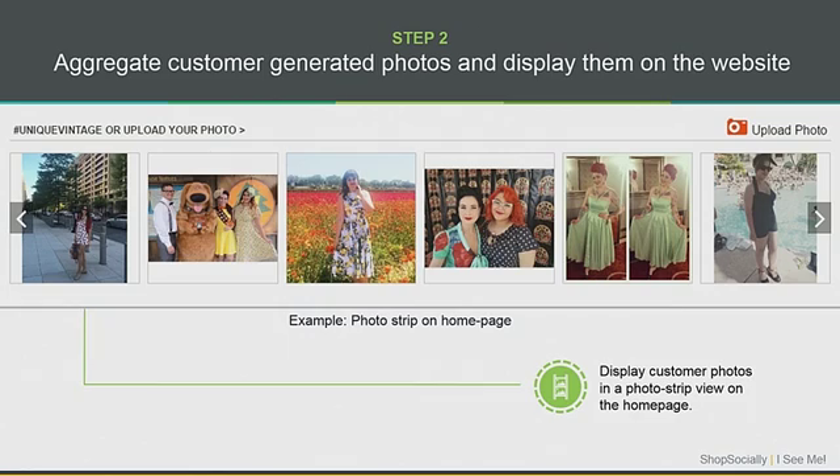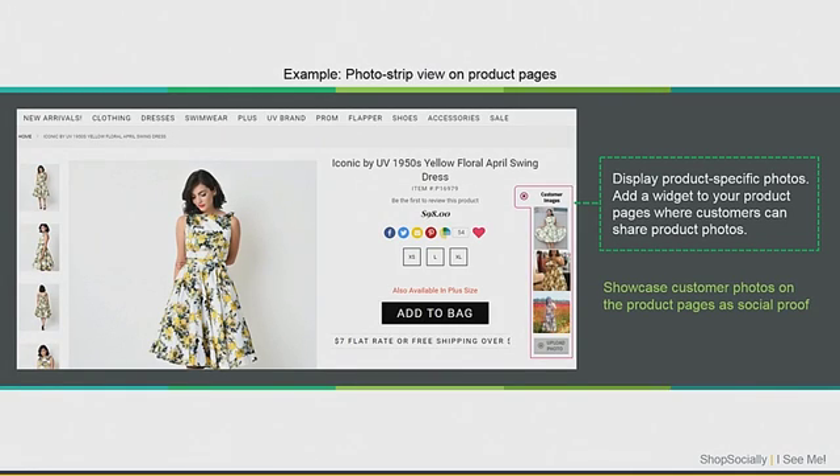This is an example from Unique Vintage — they sell clothing. What they're doing is asking customers to upload pictures directly on the website or share them on social channels using their hashtag, Unique Vintage. They're automatically aggregating all these pictures and showing them in a photo strip on their homepage. Towards the bottom of the page, you'll see a photo strip of all user-generated photos. You can also tag these photos to specific products, so when users visit a specific product page, they can see not only the stock image but all user-generated photos for that particular product as well, adding a social testimonial.